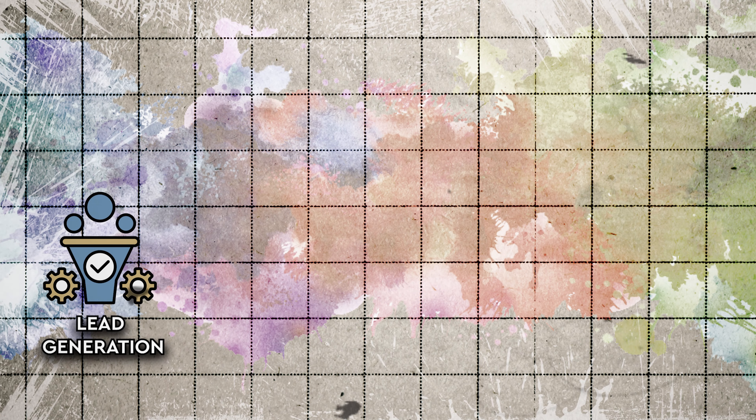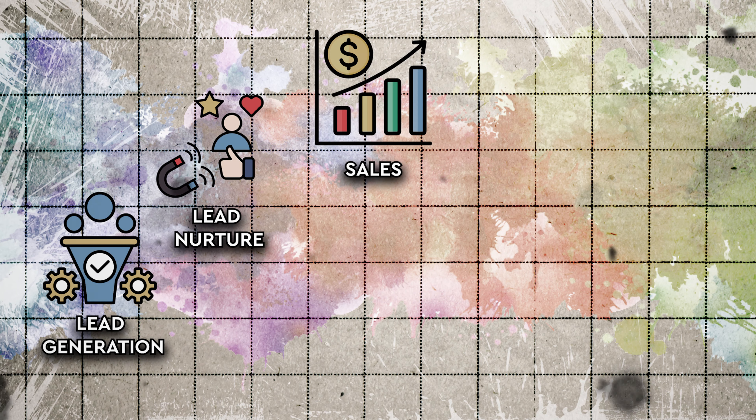Shout out to one of my mentors, Greg — he's the one that taught me this. It's been a game changer. Your business has five main key areas: lead generation, lead nurture, sales, fulfillment, and retention. And you need to take a systematic approach to when and how to tackle each. So let's talk about each one of these key areas.